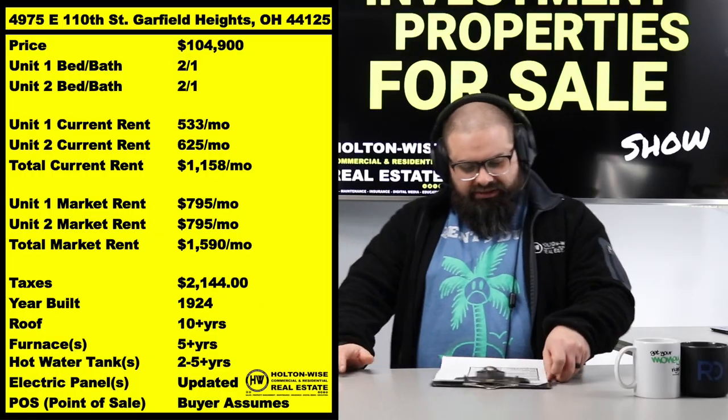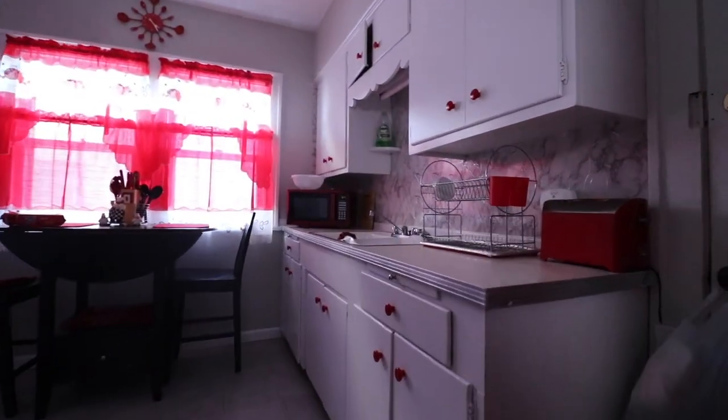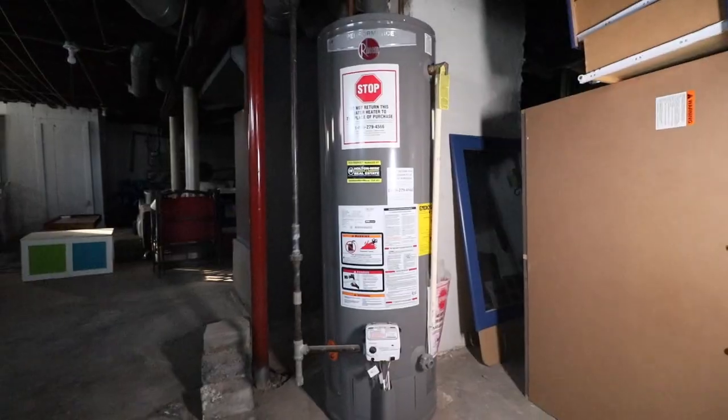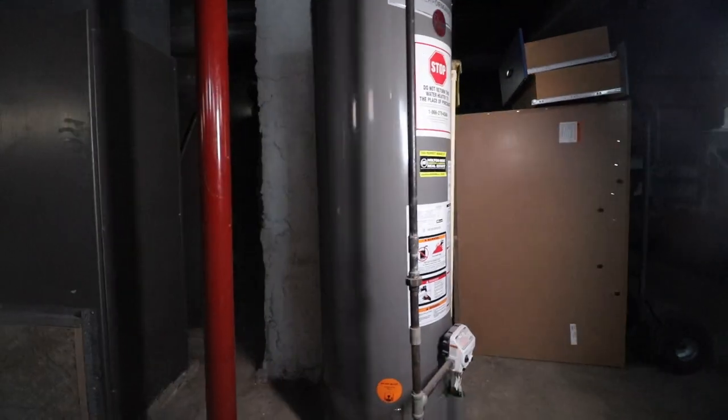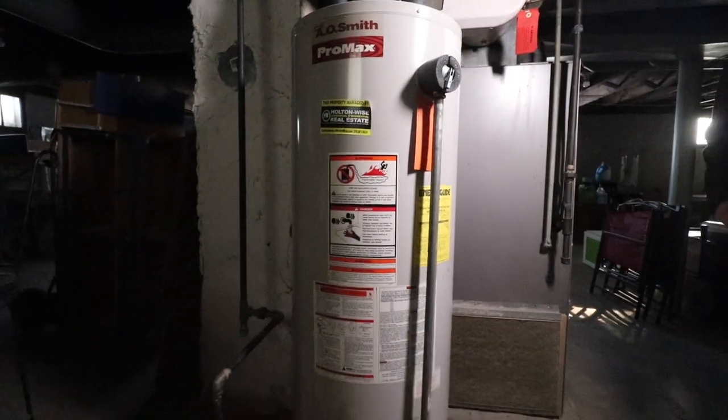The story with this property — it's a banging duplex. All the big ticket items are taken care of. Cruising into the basement, you'll see furnaces and hot water tanks are very new. Basically everything has been replaced within the last five years.